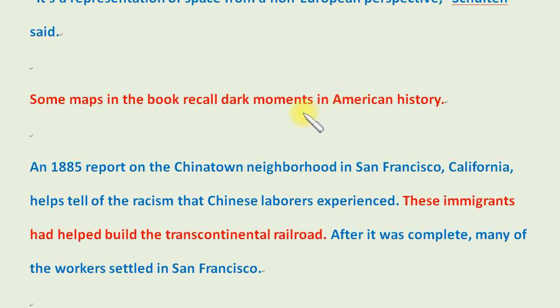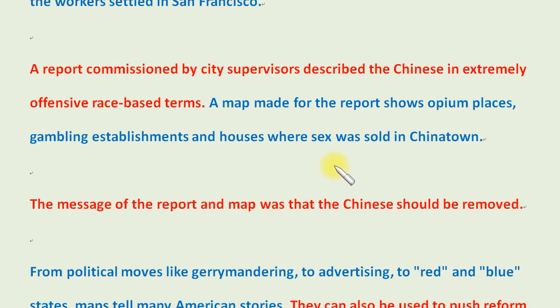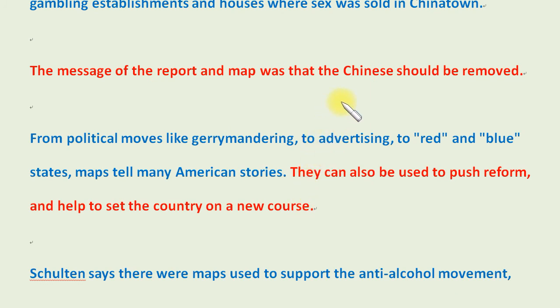Some maps in the book recall dark moments in American history. An 1885 report on the Chinatown neighborhood in San Francisco, California, helps tell of the racism that Chinese laborers experienced. These immigrants had helped build the Transcontinental Railroad. After it was complete, many of the workers settled in San Francisco. A report commissioned by city supervisors described the Chinese in extremely offensive, race-based terms. A map made for the report shows opium places, gambling establishments, and houses where sex was sold in Chinatown. The message of the report and map was that the Chinese should be removed.